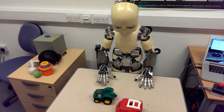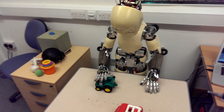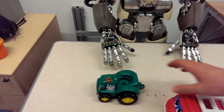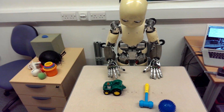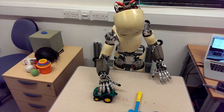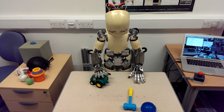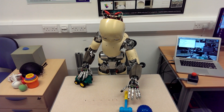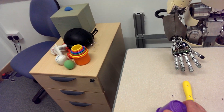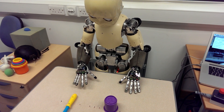Reach the tractor. Reach the tractor. Reach the hammer. Reach the hammer. Grasp the cup. Grasp the cup. Grasp the cup.